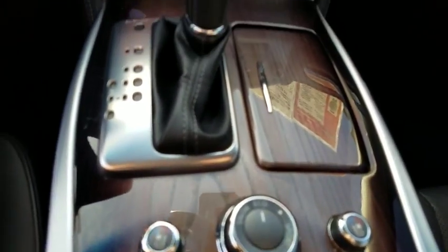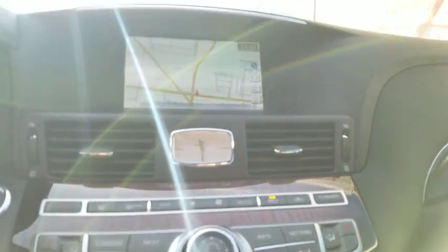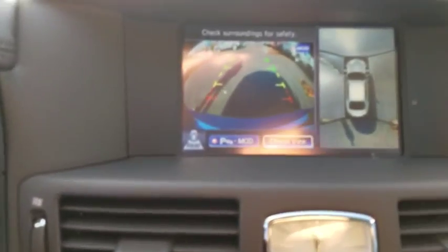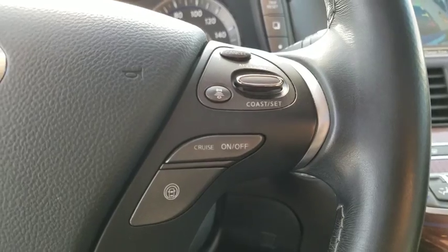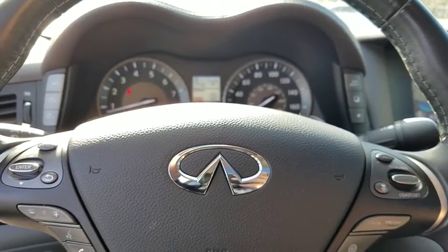Traction control, navigation system, all-wheel drive, power passenger seat, anti-lock braking system, Bluetooth wireless data, hands-free phone, moonroof, power steering, Homelink garage door opener, aluminum wheels, cruise control, climate control automatic.